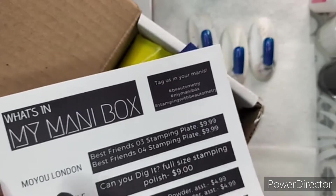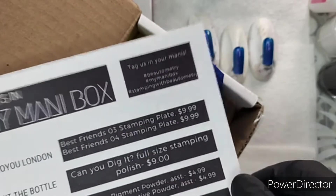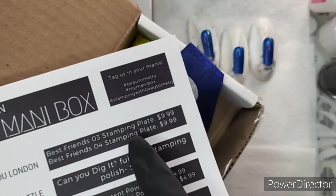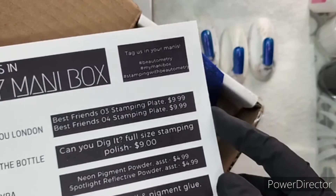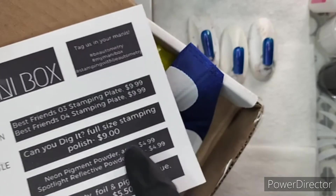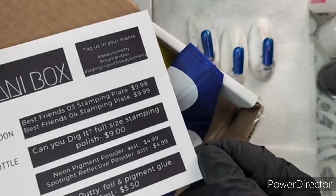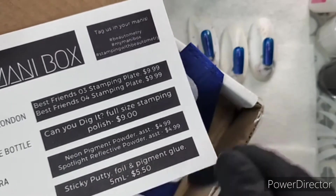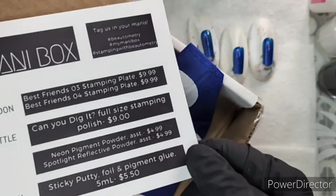One thing you're going to get with the box — if you get other monthly subscription boxes you're probably used to this — it will tell you the plates in here. Moyu London is usually what you'll see. We have Best Friends 03 and Best Friends 04. If you have super short nails I believe you can order a super short nail box, but I've found the regular length pretty cool for the Moyu London plates. We also have a Hit the Bottle polish — we all love Hit the Bottle stamping polish. This one's called Can You Dig It, a full-size stamping polish that normally retails for nine dollars. I have an exciting announcement: in my next few videos there will be a giveaway and this polish, courtesy of Beautometry, will be in the giveaway. I'm using one I've previously opened.